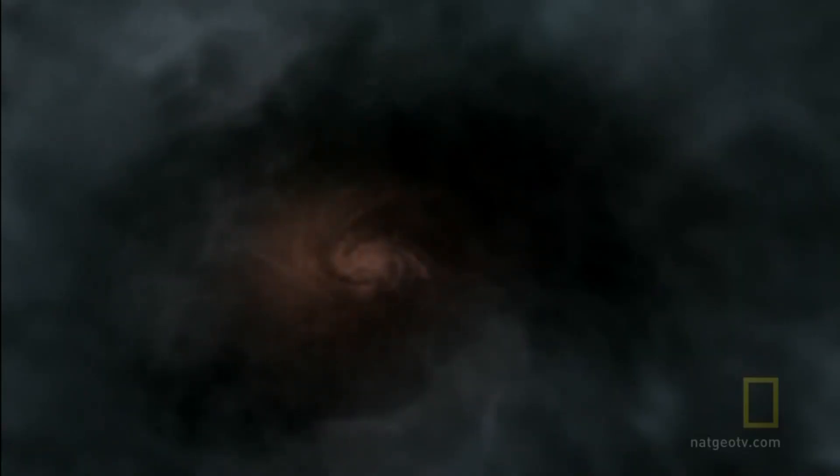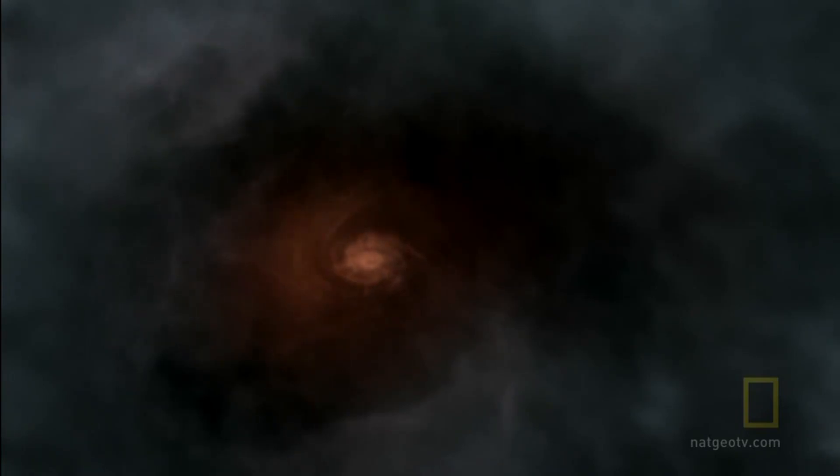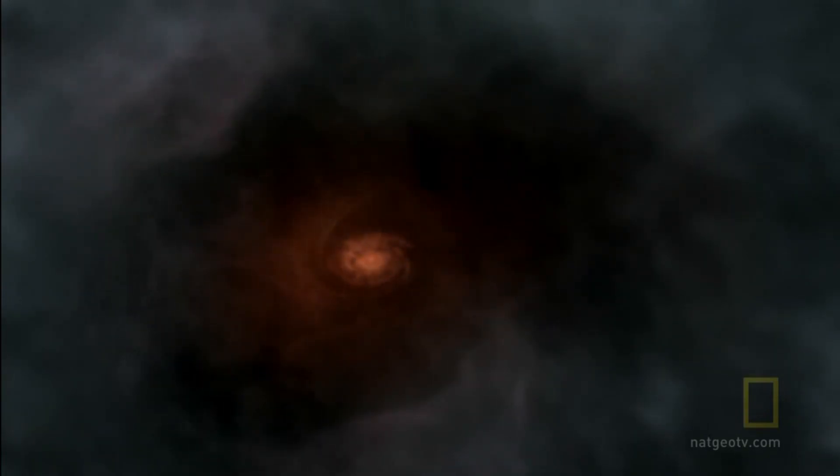The cloud wants to dissipate like smoke in the air, but gravity wants to pull it together. They're in a kind of balance between gravity pulling in and gas pressure pushing back out. Gravity wins, and the material crunches down into a disk that is the beginning of becoming a star.